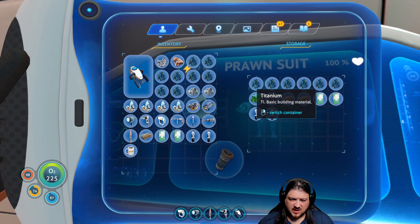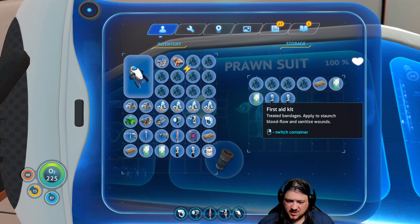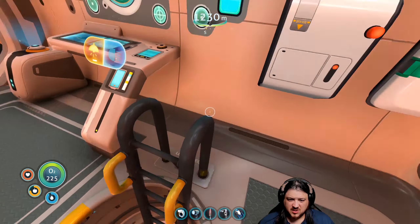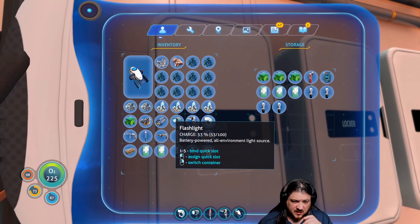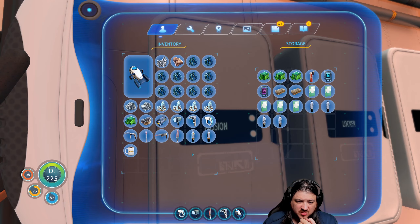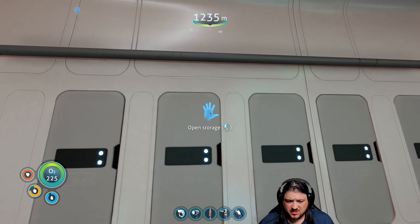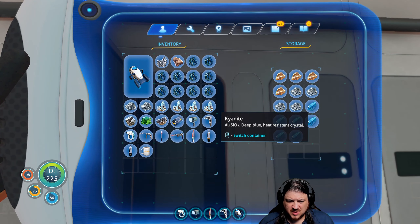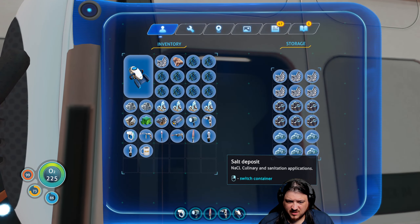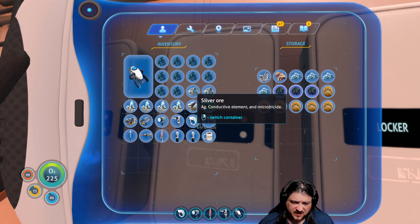Four, five, six, seven, eight, nine, ten. We have enough. I'm going to move this down below — I had all this here just in case we took the suit out on a mission. Let's keep this stuff stowed for now. We're going to need lithium — two lithium — so we're going to have to go out and find some.